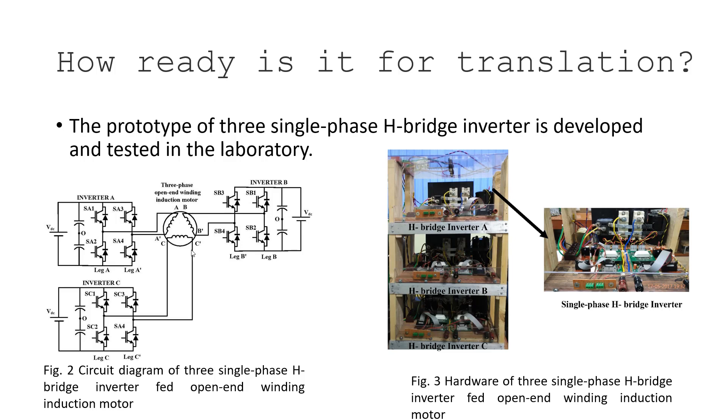All inverter bridges and controllers are developed so that the common-mode voltage is low, preventing mechanical vibration. The efficiency is very high, and the modular structure means that if there is a fault, you can simply replace one H-bridge inverter.